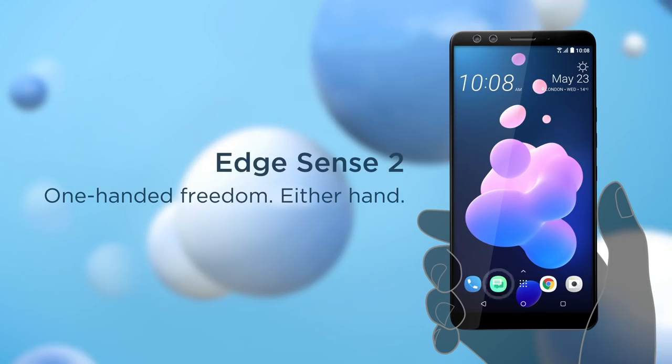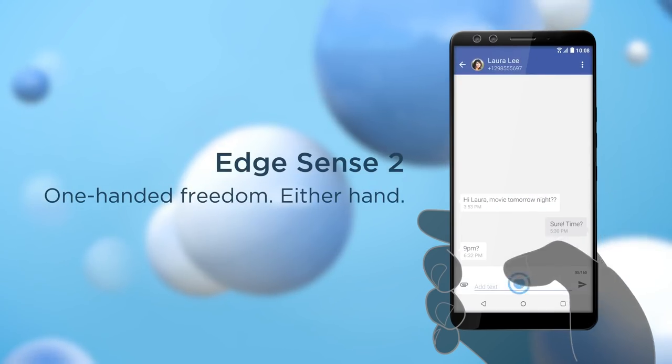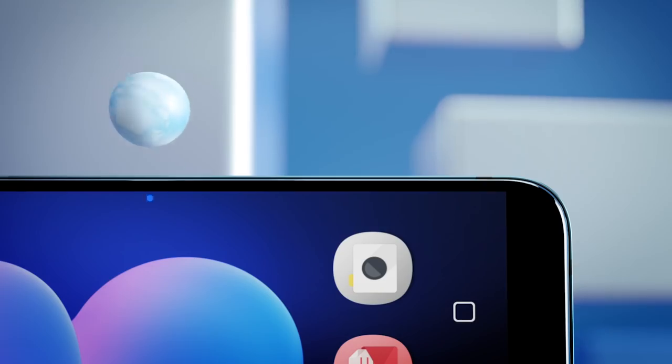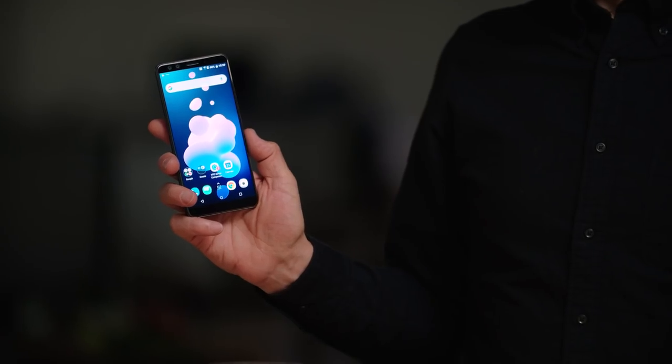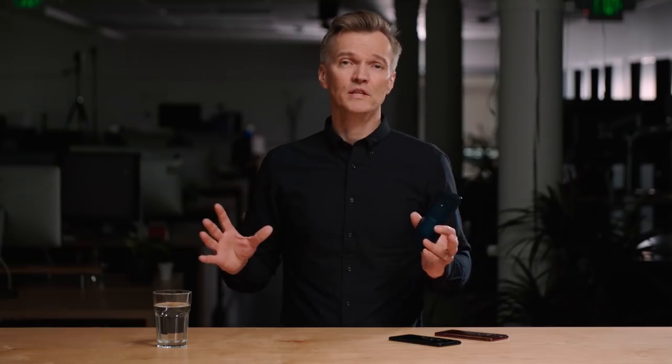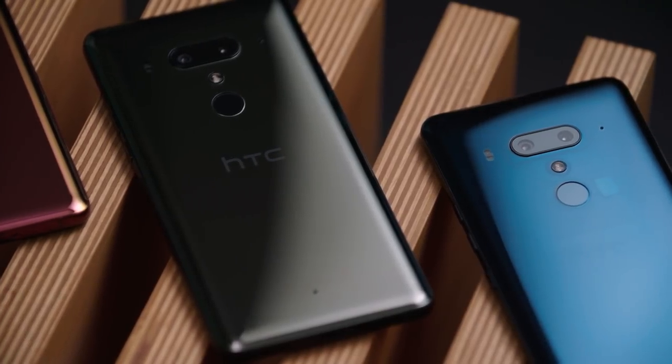HTC's Edge Sense 2 has you live on the edge with a host of new features this year. You can double-tap on the side of the device to get a single-handed view. You can still do short presses to turn things like flashlights on and off, and a long press — as I've got this one set up here — will get you into your browser.